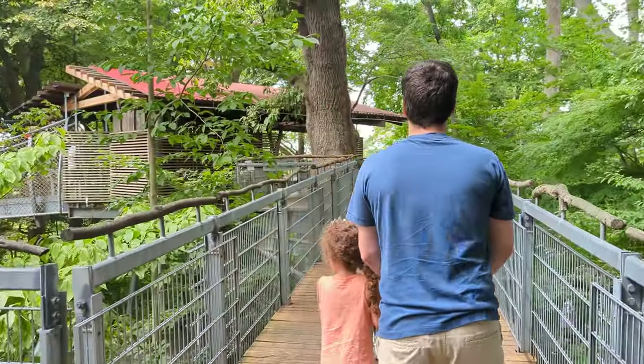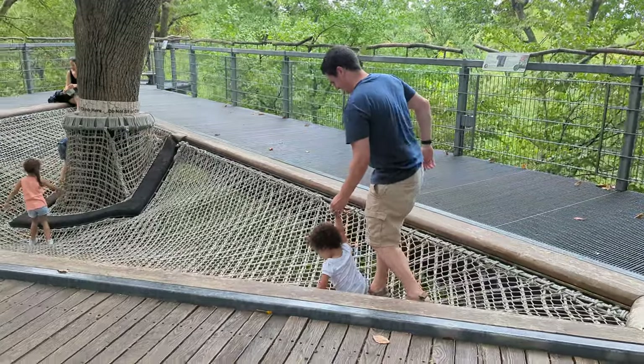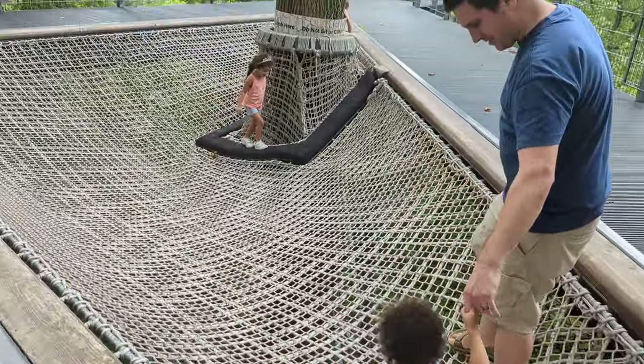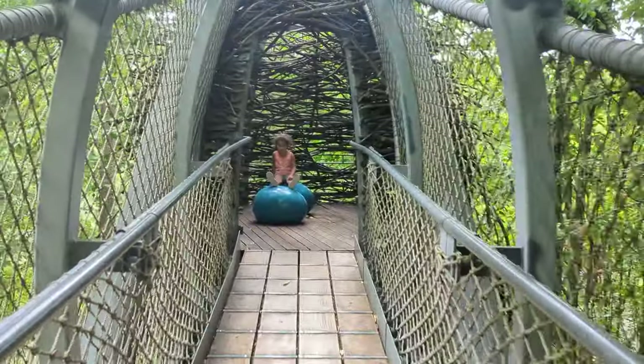One of the girls' favorite parts is the tree canopy walk — it's about 50 feet up, so if you don't like heights I don't recommend this part, but it's so much fun. There's an area for them to climb, there's a nest where they can sit or just explore robin's eggs, and it's just so educational.